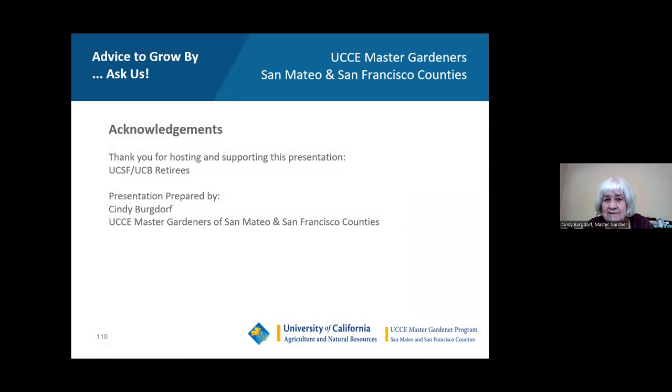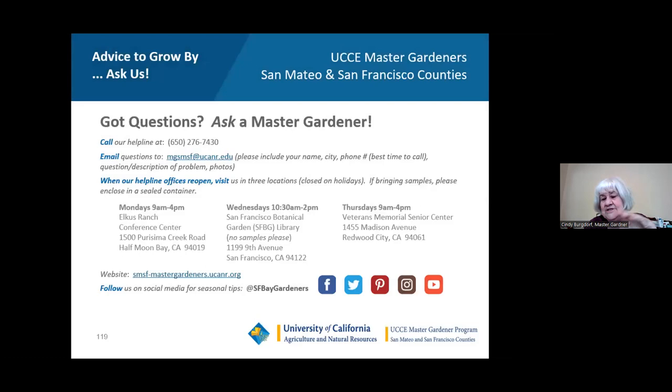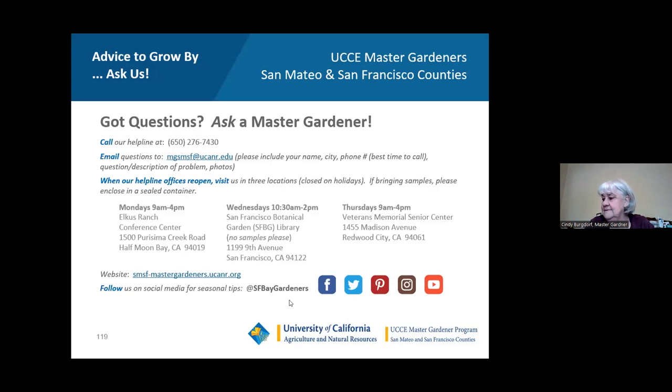I'd like to thank you all for inviting me here today to make this presentation. Master Gardeners are here to help, and I'm happy to take any questions. Thank you, Cindy — that was really wonderful. There was a lot of great information in there.